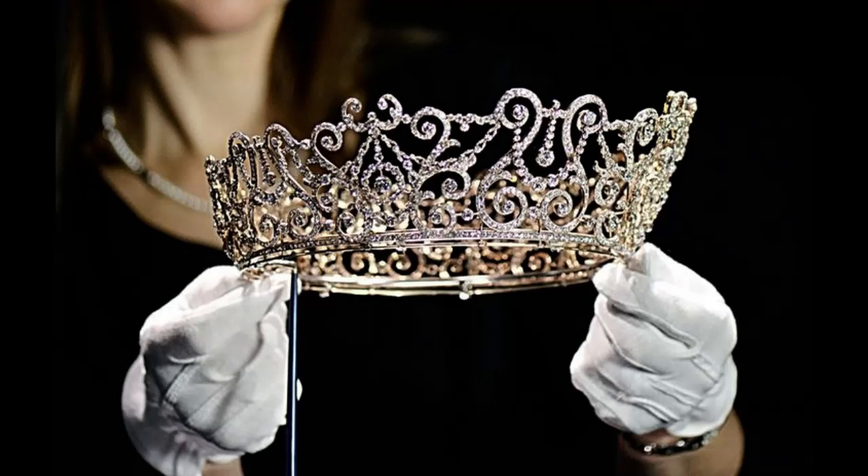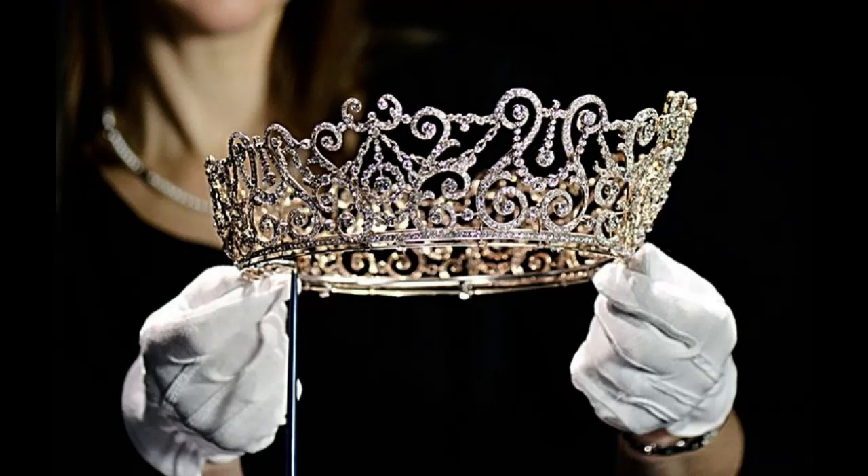The most recent exhibition, put on by the Royal Collection Trust to commemorate Queen Elizabeth's historic Platinum Jubilee year, features some of the monarch's most prized and personal jewelry, including her renowned diamond diadem at the royal residence in London. According to Caroline de Guitaut, the exhibition's curator, these are the Queen's personal jewels — she wears them frequently, but they are very rarely presented in public, so it is a really unusual opportunity to view them in this context.